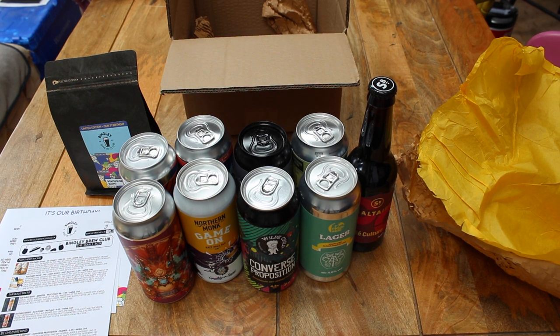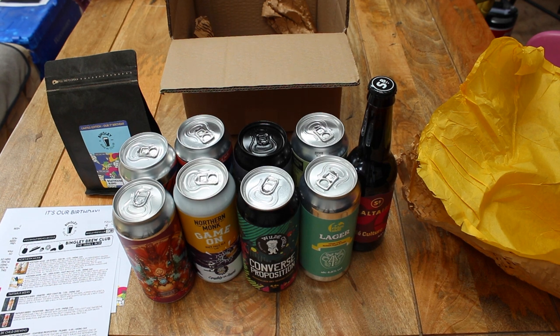This box retails at £39 a month on a subscription, so you get one box a month and it's always different beers — 9 different beers from around the Bingley, Bradford, and Leeds area. We normally have an offer on so you get £10 off your first box. If you like what you see, head to www.bingleybrewclub.co.uk, and any questions just fire them across and I'll get back to you as soon as I can.